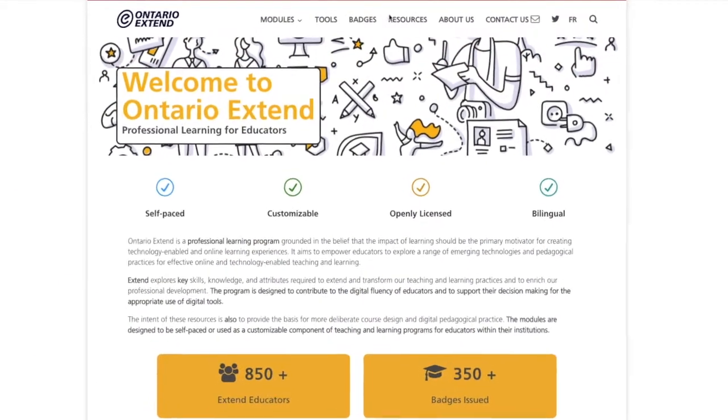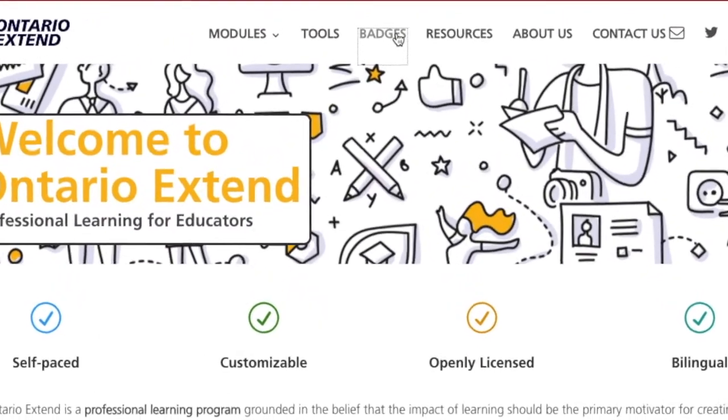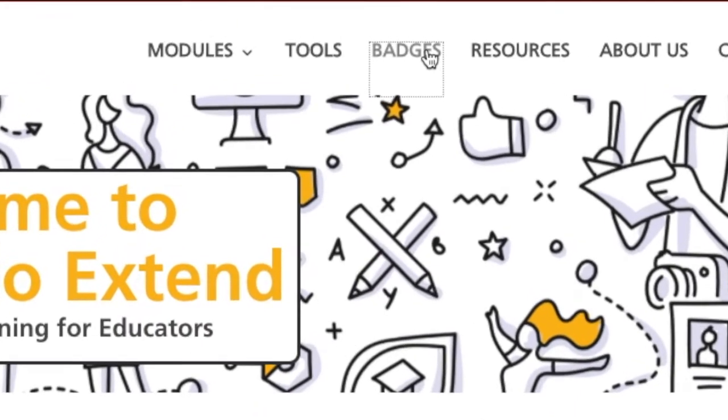Interested in learning more about the contents of each module? Head over to the Badges tab to take a deeper dive into the learning outcomes of each.